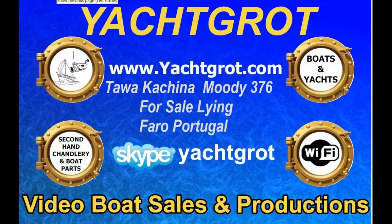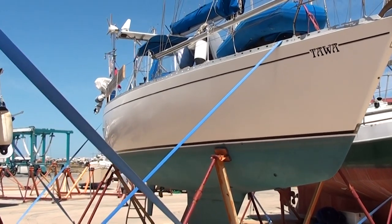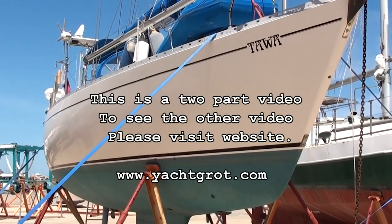Hi, welcome to Yacht Rot Video Boat Sales. This Moody 376 is for sale lying in Faro in Portugal. We'll start with the outside tour. This is the first part of a two-part series. The inside video can be seen at our website.